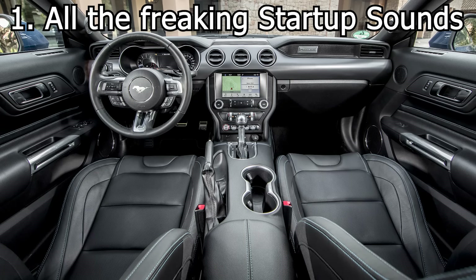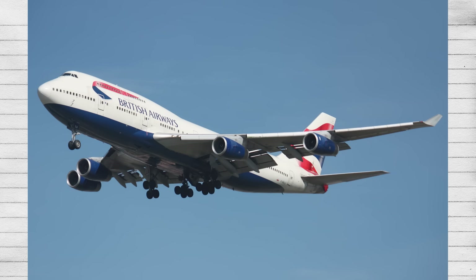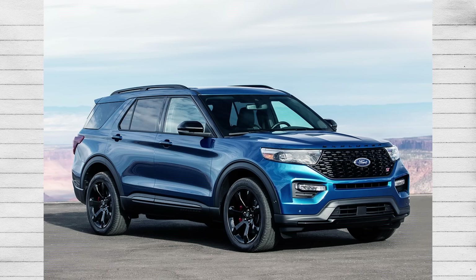The one million different beeping sounds on startup. Stop trying to sound like some Boeing airliner. I don't think planes are cool when they make all these beeping noises, so I don't think cars are cool when they do it either.